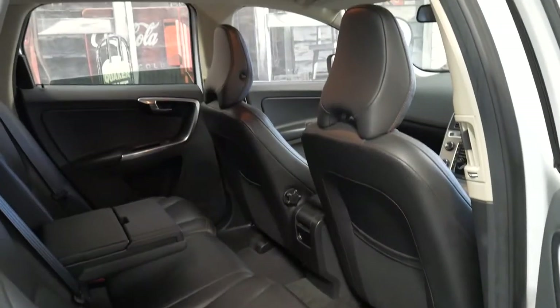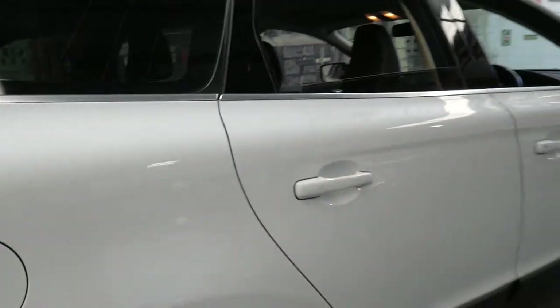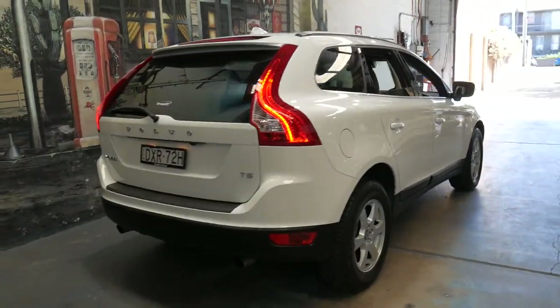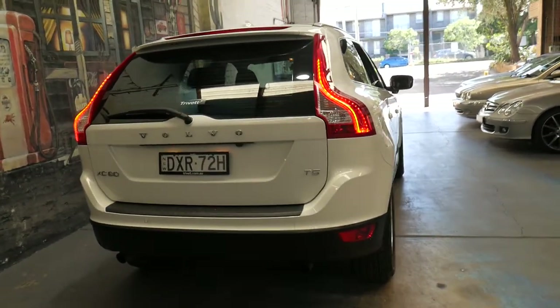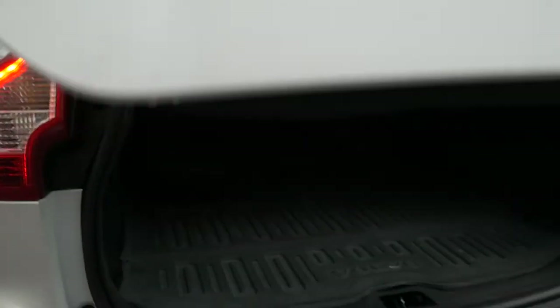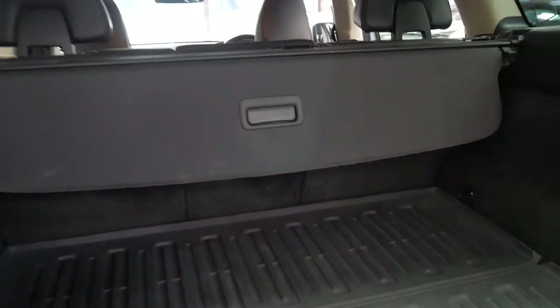If you looked at any XC60s in the city you usually get dents, scrapes, scratches from parking lots, gutter rash on the wheels. It does also have tinted windows and an electric boot. It is in particularly good condition — this would suit a fussy buyer. It's got the factory boot mat in the back as well.